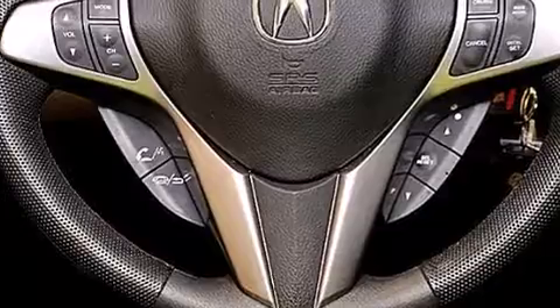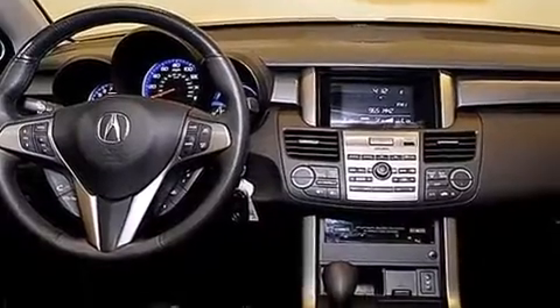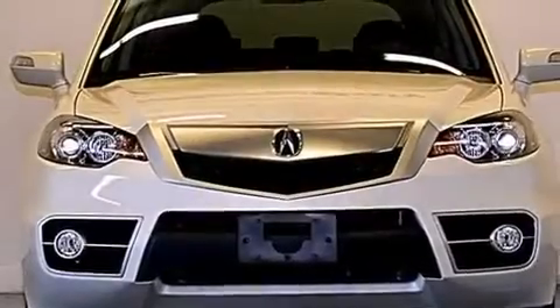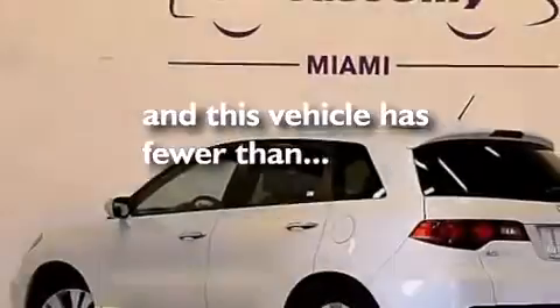The following features are also included: memory settings for the seat positions so you can recall your favorite alignment with the push of one button, air conditioning with automatic climate control, cruise control, leather seats, 12-volt power outlets, LED backlit gauges, front and rear floor mats, front multi-stage airbags, a split folding rear seat, and this vehicle has fewer than 31,000 miles on the odometer.